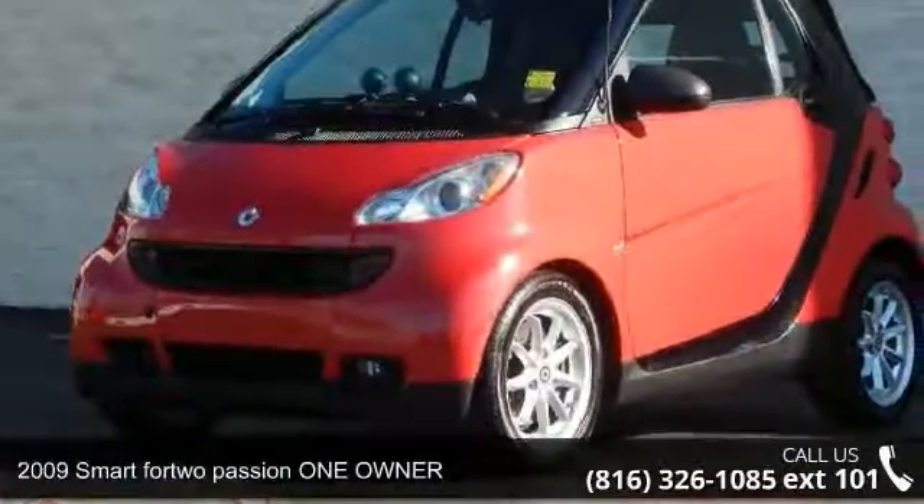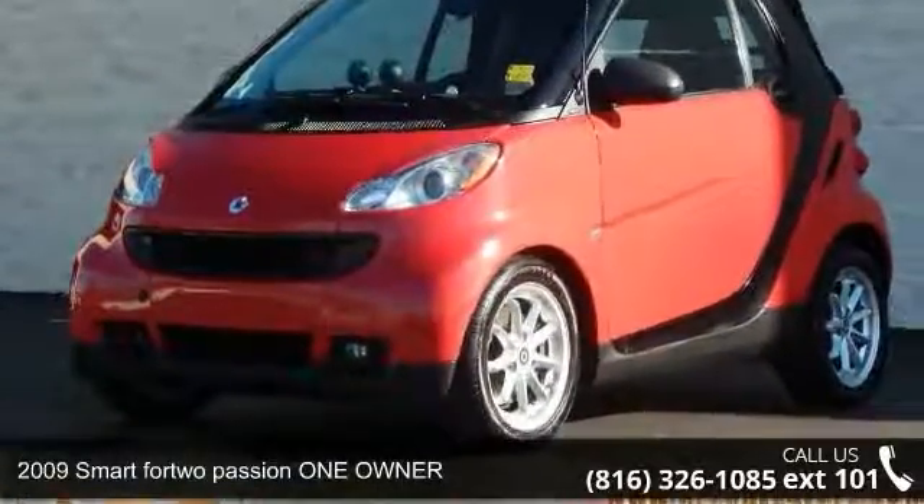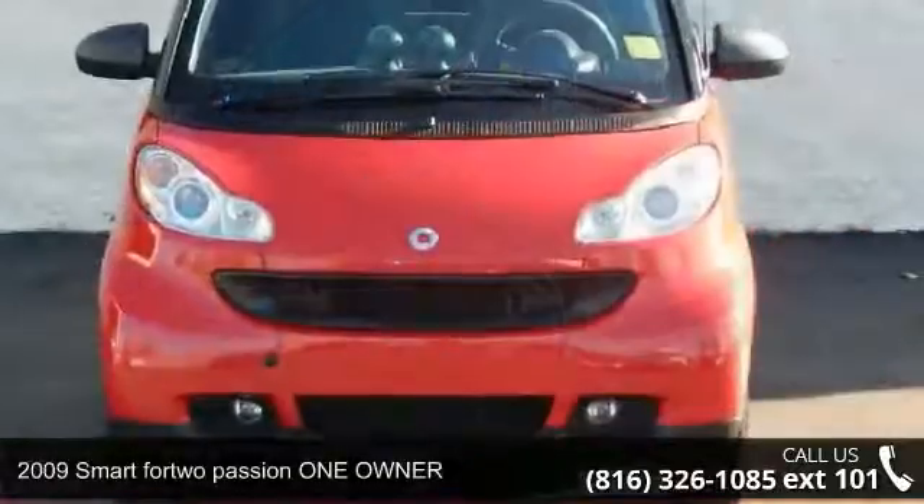Arrive in style with this 2009 Smart Fortwo. This may be the set of wheels you've been looking for.